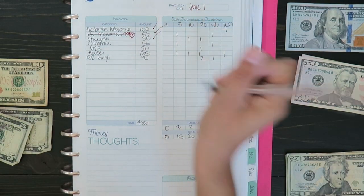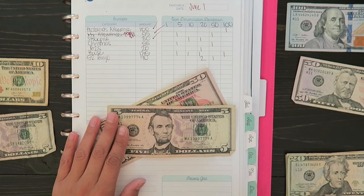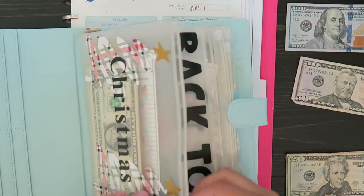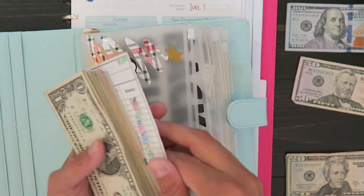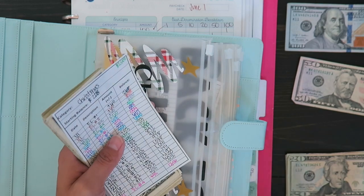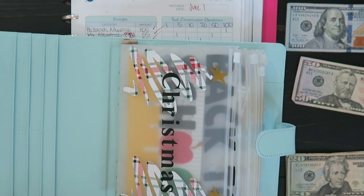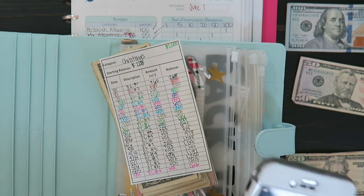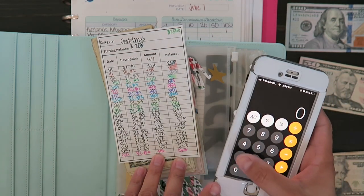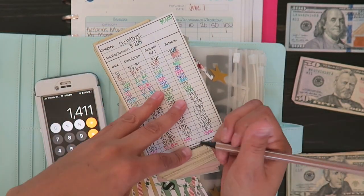The next one is Christmas and Christmas is $55. I think Christmas did change — instead of the normal $53, I went up a couple bucks just so I can finish sooner. I currently have $1,356 in Christmas. I'm adding $55, which puts me up to $1,411.